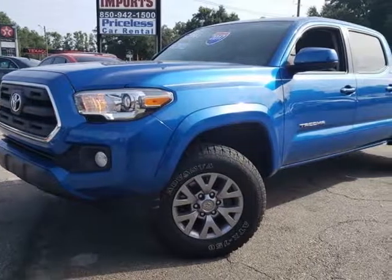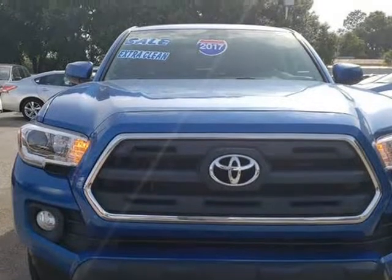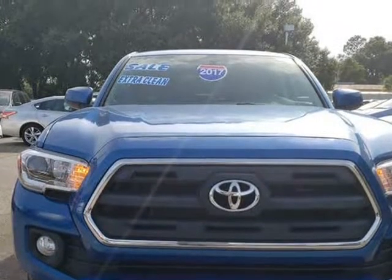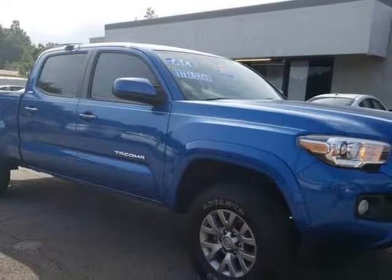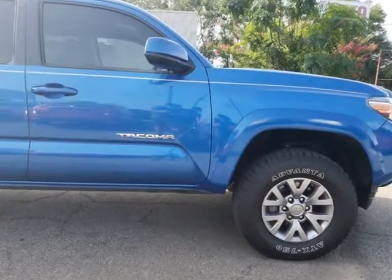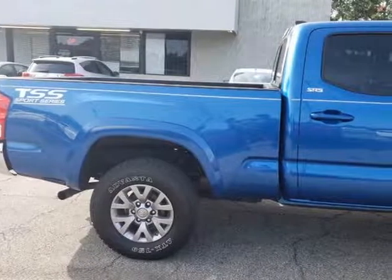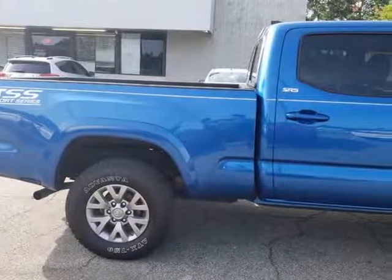This 2017 Toyota Tacoma is brought to you by Capital City Imports. New to the lot: extended cab pickup, camera, towing package, bed liner. We offer guaranteed approvals. Trades accepted. Extended warranty available on stock number 039T. Don't miss out on this great deal. Our excellent staff is waiting to help you find your next vehicle.